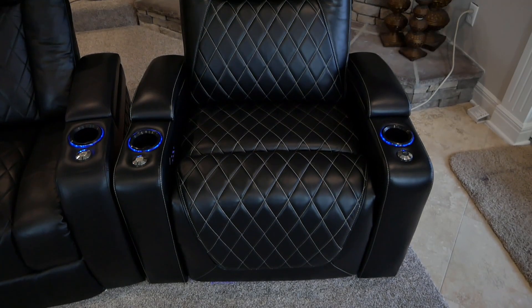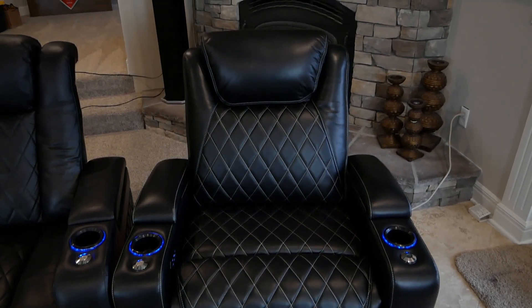Hey guys, welcome back to Life of Bliss. As you probably know, we did just move recently and I had to take a little break. Since then a lot of people have been asking if I'm back, and now yeah — I'm thinking I'm back. Today we'll be taking a look at the Oslo XL seats from Valencia Theater Seating and comparing them to the Tuscany XL seats that I've had for the past nine months or so.